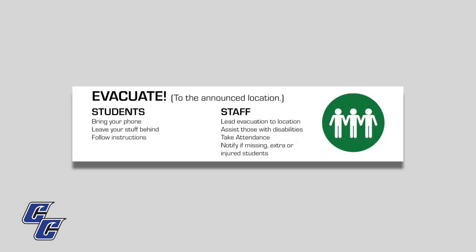During an evacuation of the building due to an interior emergency, students should bring their phones but leave the rest of their things behind and follow instructions from staff. Staff should lead the evacuation to the announced location, assisting those with disabilities. Once in the safe area, take attendance, then notify if there are any missing, extra, or injured students.